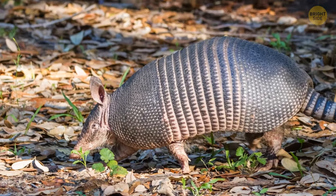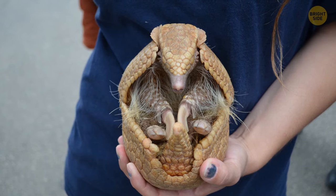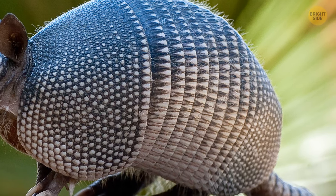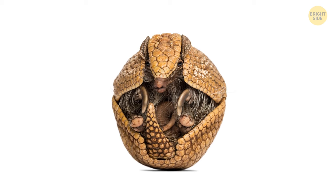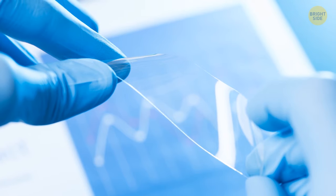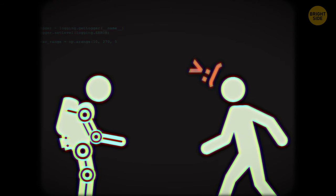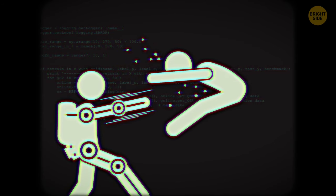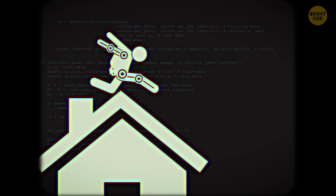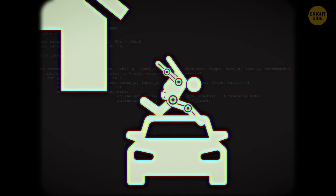An armadillo uses keratin to make its bodysuit — the stuff your hair and nails are made of. What makes it unique is that it's foldable and durable at the same time. It's made up of hexagon-shaped plates that go all over its back. When there's danger around, it can roll up into a ball. Scientists are studying how to make durable bending glass, just like the armadillo's body plates. Humans wouldn't be 100% protected with this thing on, but they'd be able to withstand pretty much anything.